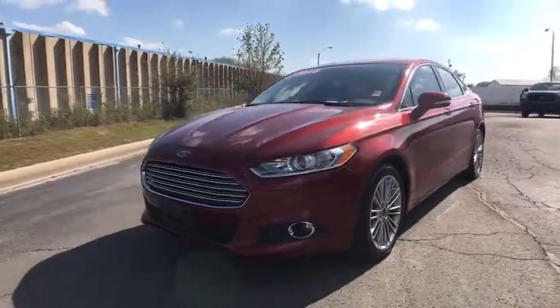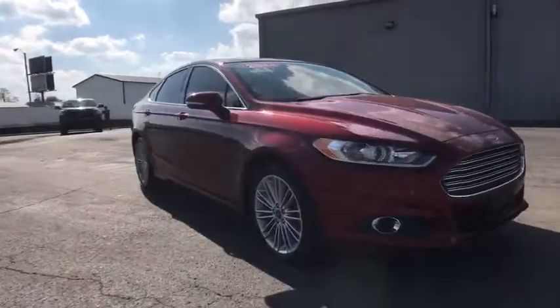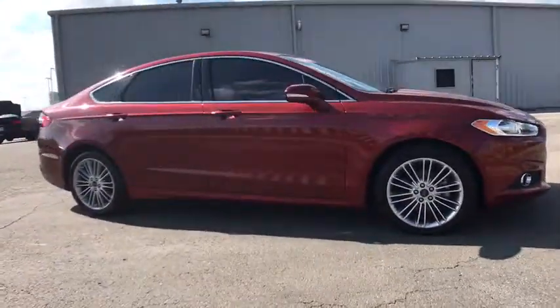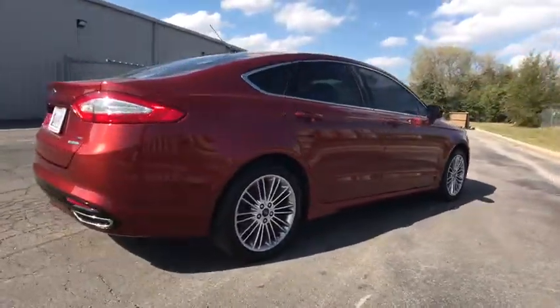The 2014 Ford Fusion. You can have both impressive power and great economy in a Fusion. This vehicle has less than 55,000 miles. Here are some of this vehicle's great options.